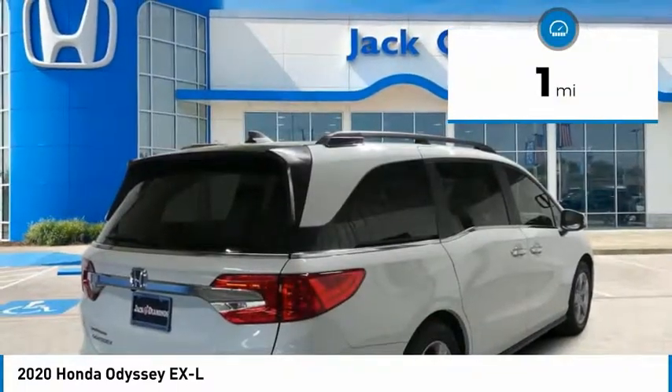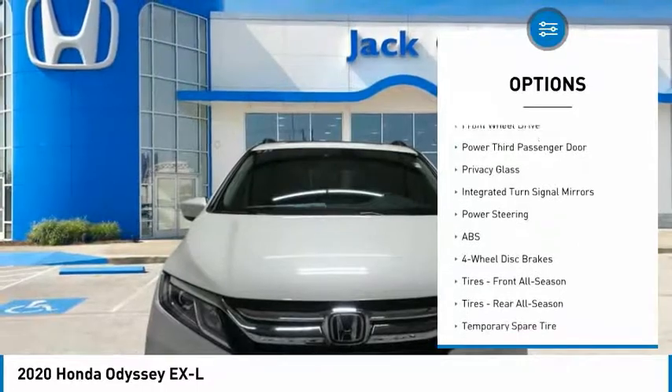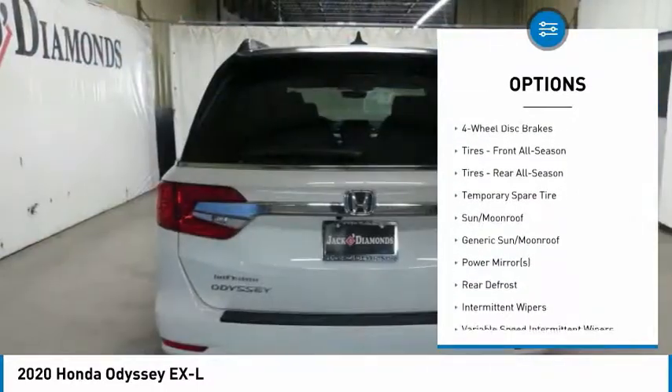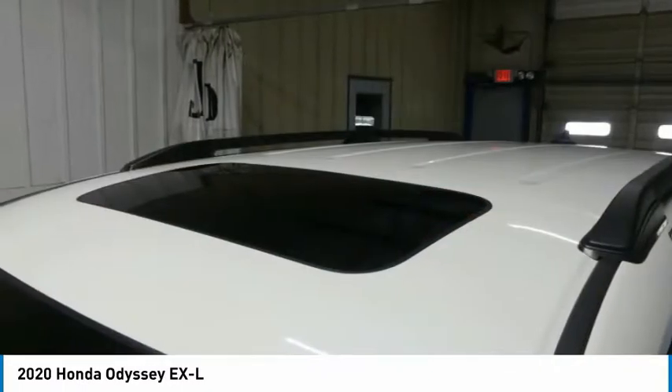Here are some of this vehicle's great options: heated mirrors, aluminum wheels, rear spoiler, power liftgate, brake assist, daytime running lights, front wheel drive, power third passenger door, privacy glass, and integrated turn signal mirrors.